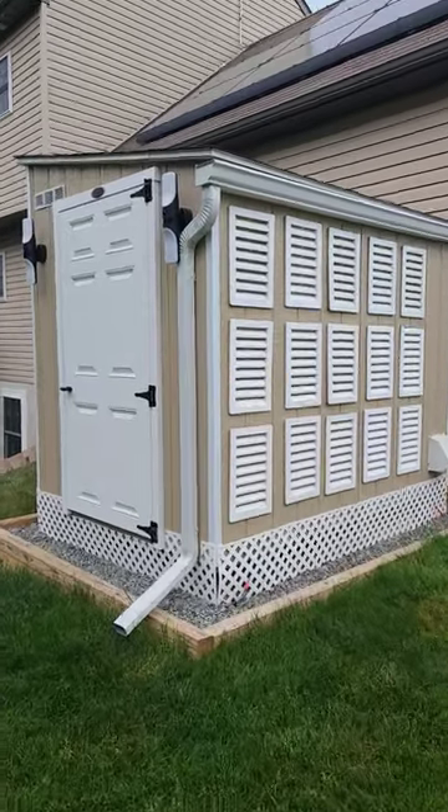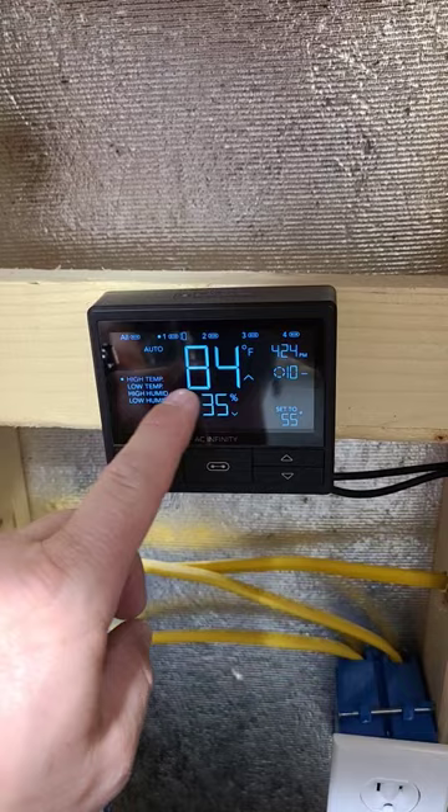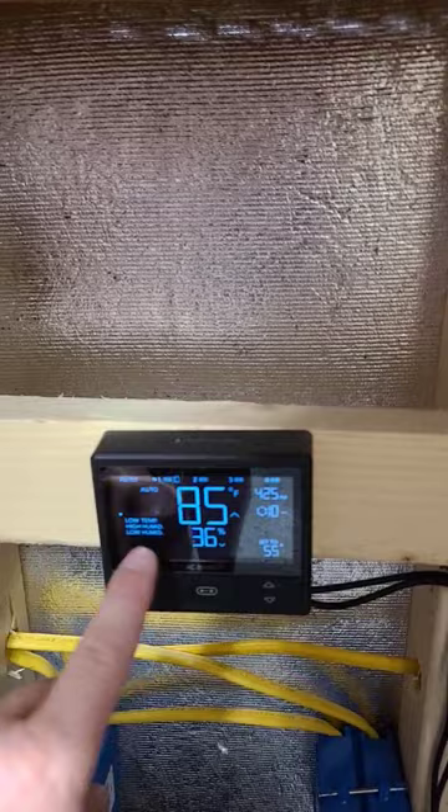All right, crypto miners. It was 95 degrees today in Pennsylvania. Let's see how the shed held up. Looks like temperatures dropped since earlier today, about noon. It's about 84 now, so let's take a look. This is pulling from outside temperatures right here, so let's base everything off of 84, 85 degrees outside.